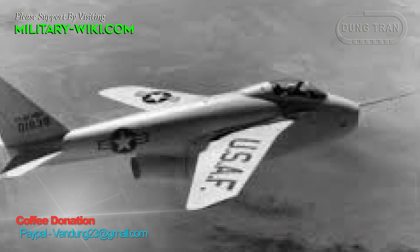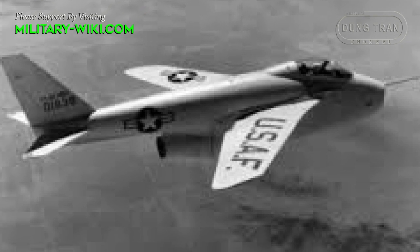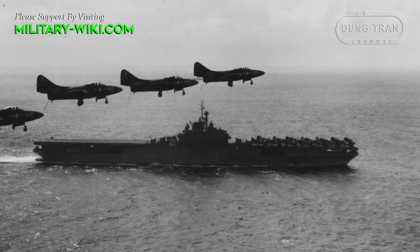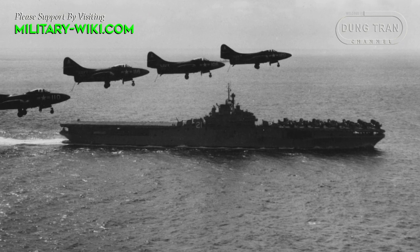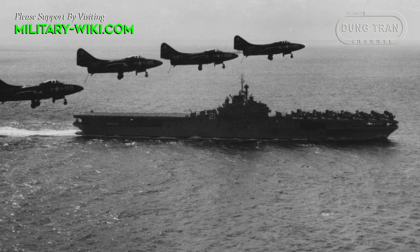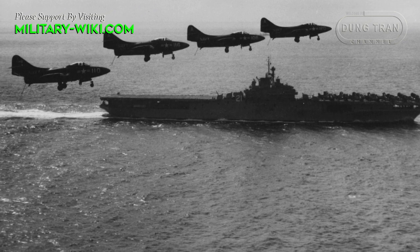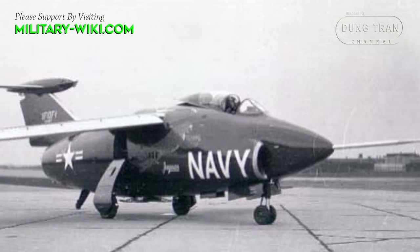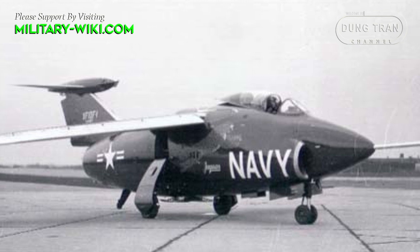The early swept-wing aircraft proved to have performance superior to the straight-wing design. But for a carrier-based aircraft, which needs stability characteristics at low speeds when landing on a small flight deck, that was a real problem. Grumman, the U.S. Navy's leading aircraft manufacturer, had a solution.